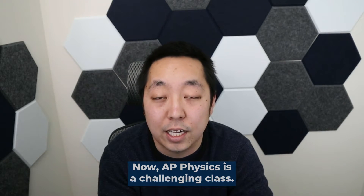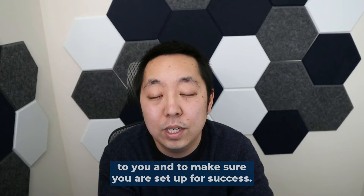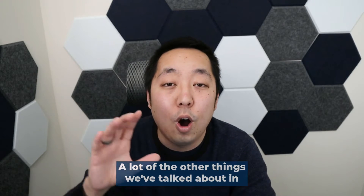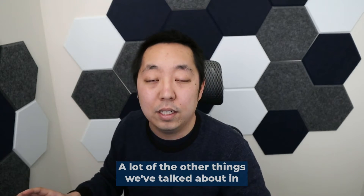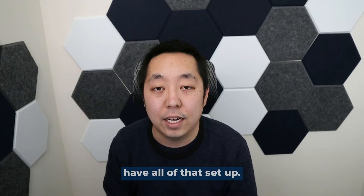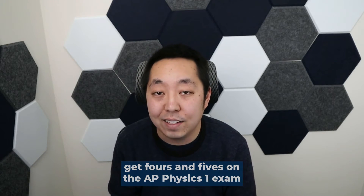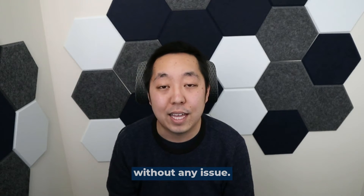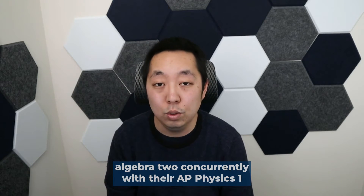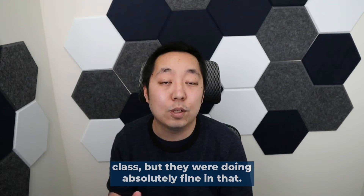AP Physics 1 is a challenging class. You do need a good teacher to explain the concepts and make sure you're set up for success and understand how to solve problems. I've had students as young as ninth grade get fours and fives on the AP Physics 1 exam without any issue. They were taking pre-calculus, or in one case algebra 2, concurrently with their AP Physics 1 class, and they were doing absolutely fine.